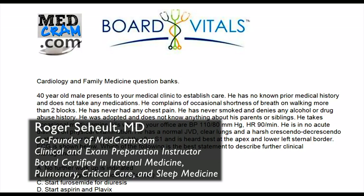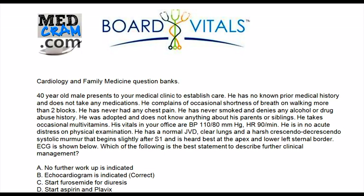Welcome to another MedCram.com Board Vitals question. This question comes from the Cardiology and Family Medicine Question Banks.